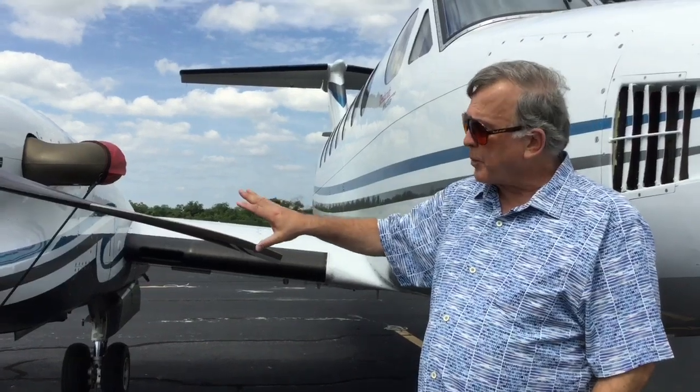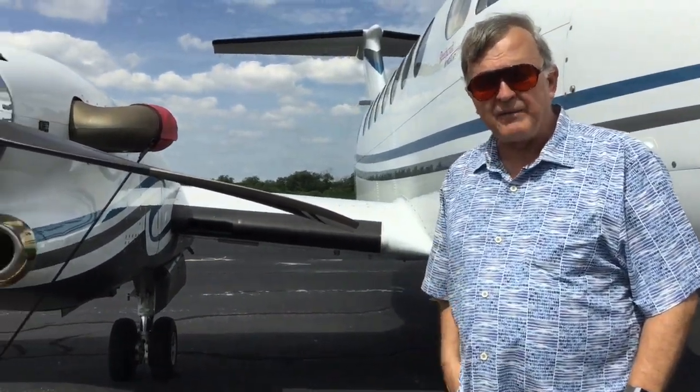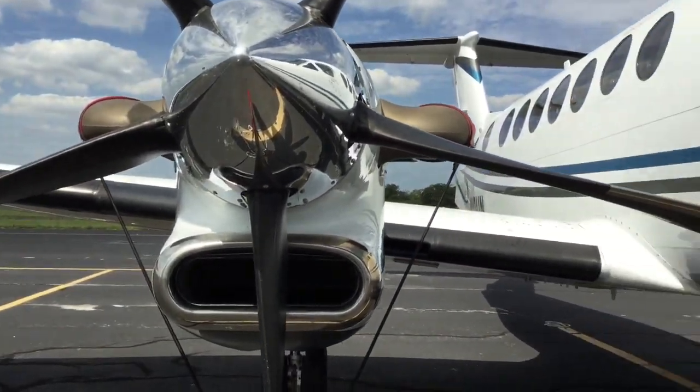The older engines would go about 300 to 310 knots. This one will go about 335 knots. So the airplane flies high and fast and is very comfortable.